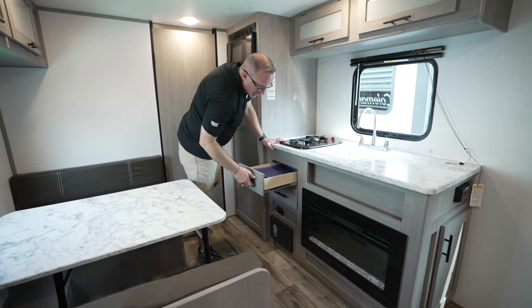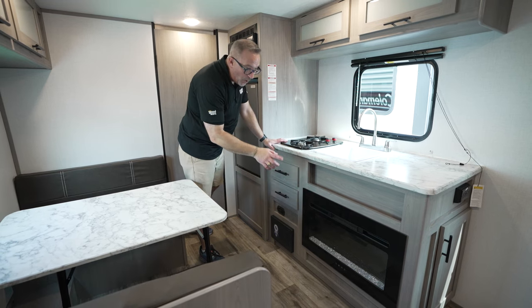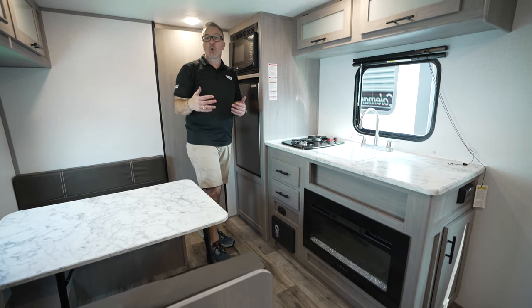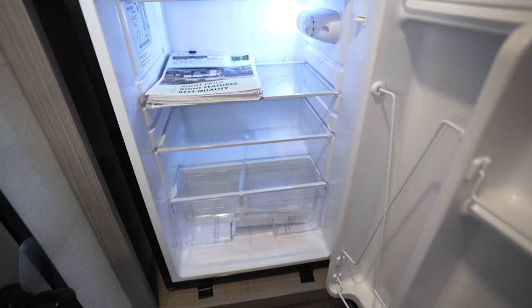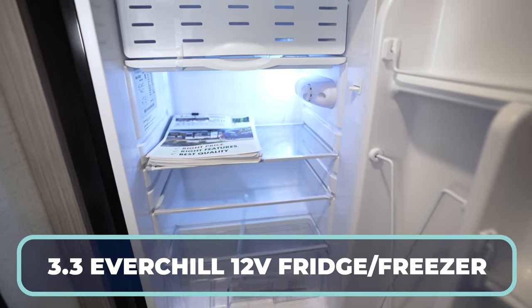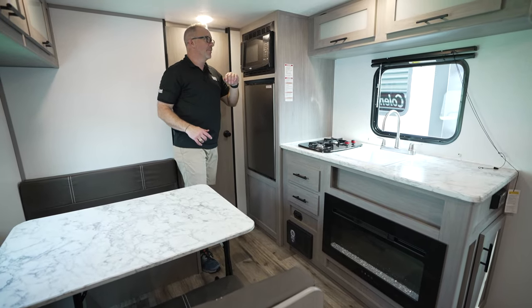Same thing for your AC. Both the fireplace and the AC are 110 volt, so they're going to require shore power to run. This is a 30-amp coach, so just be aware of that. You've got your 3.3 EverChill 12-volt fridge-freezer combo right here and your Highpoint microwave right there.